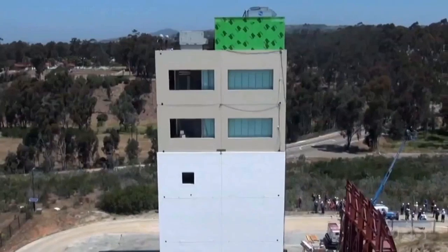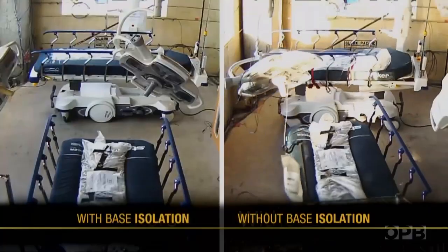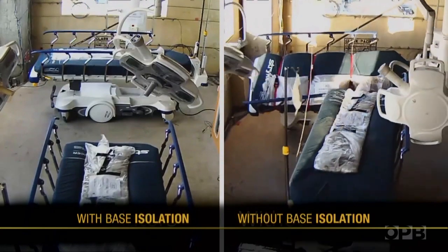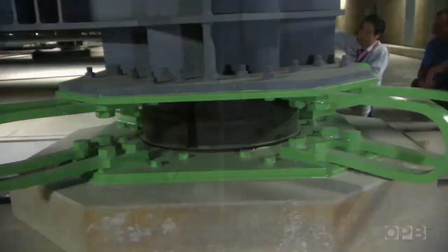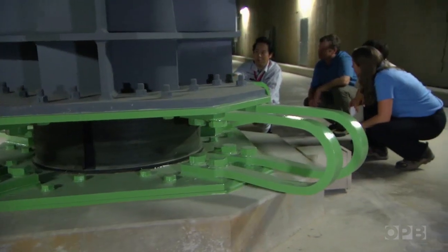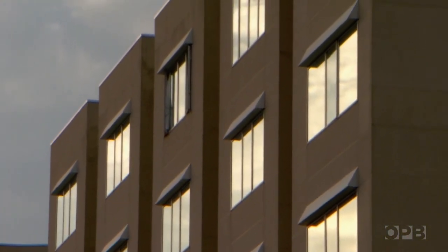Base isolation is expensive, and in Oregon it's not required in hospitals, even in earthquake zones. Jay insists it's a model for the future. The payoff for that big hospital in Ishinomaki is that it worked — it continued to deliver in the worst case scenario because they built it above and beyond the minimum codes.